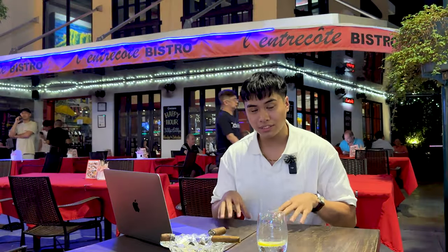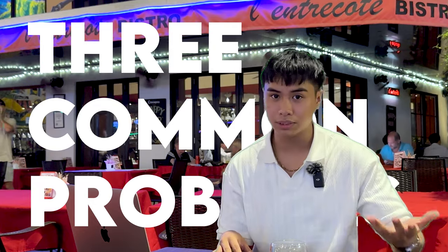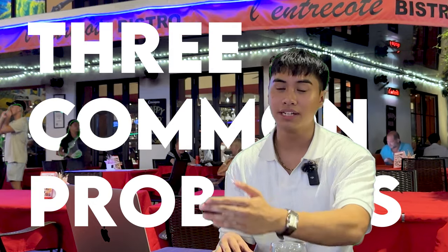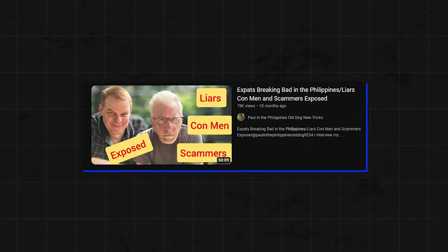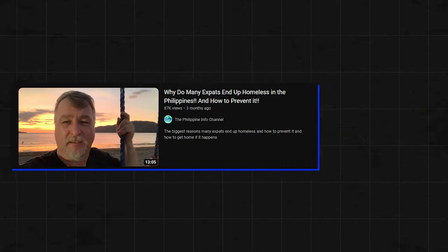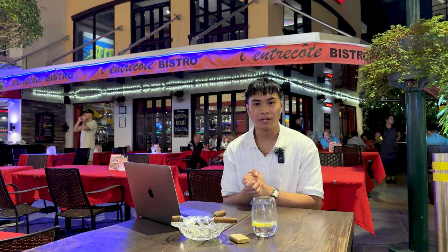That is why in this video we're going to disclose the three most common problems or obstacles that expats commonly face when moving to the Philippines. These are the kind of problems you rarely hear any other vloggers, blog posts, or articles ever talk about. So without further ado we're going to be spilling the beans in this video.